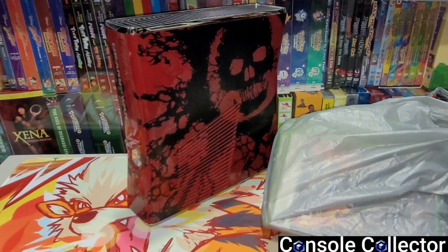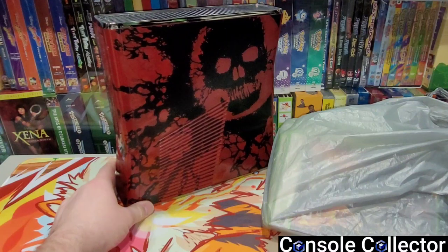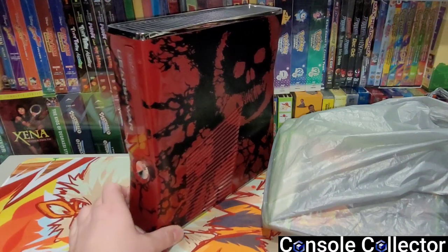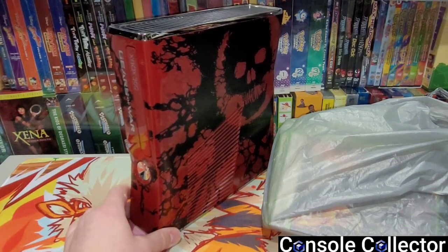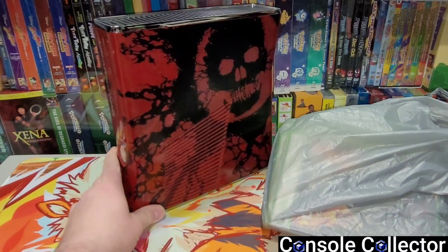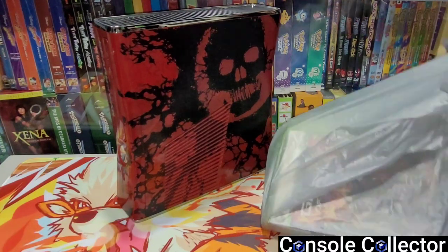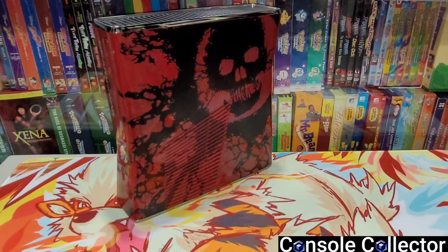Hey everybody, Console Collector here. Today's video we're going to take a look at a really awesome Xbox 360 lot that I picked up. The thing that's really standing out is this really cool Gears of War limited edition console — it's got a nice print on the side. I've actually never played any Gears of War games, so I didn't pick the lot up for this; it was kind of a nice bonus. Getting this really cool limited edition console was super awesome.